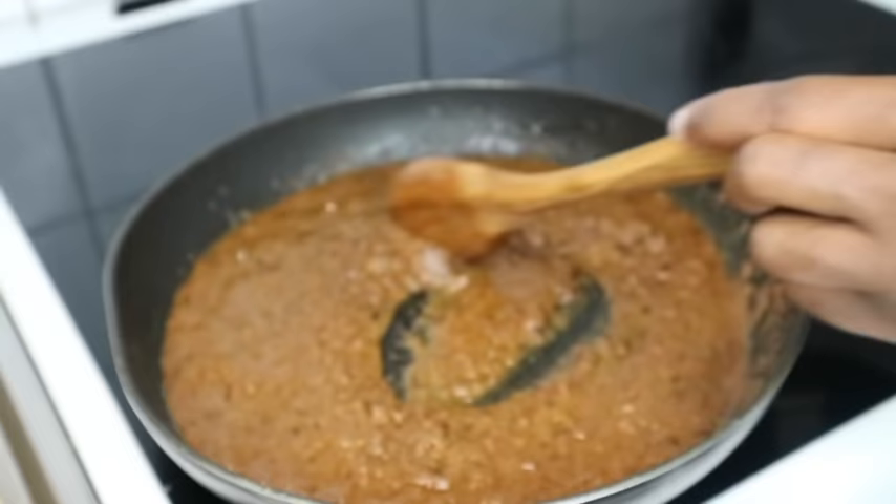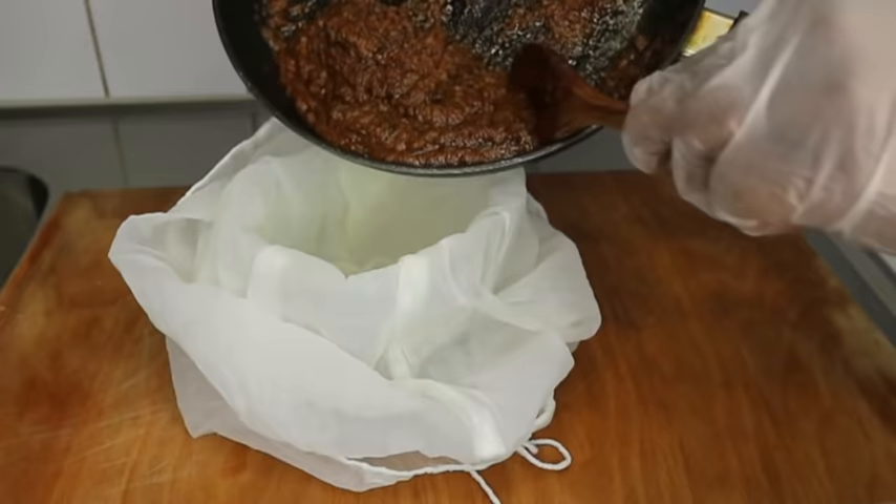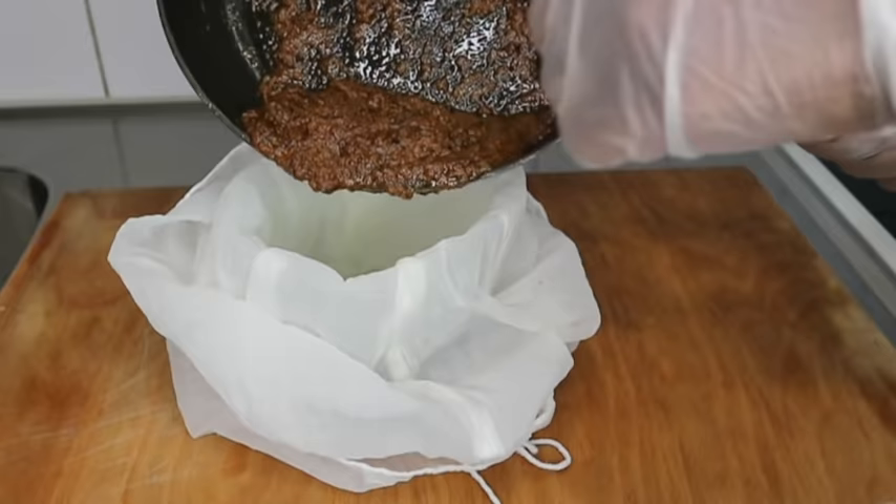I transfer it onto my stove on low heat and cook it for 10 minutes, then set it aside for close to 30 minutes to cool down. After that I'm straining it with a filter cloth I got from Shein — you can also use a paper towel or something similar to strain it if you don't have a filter cloth.